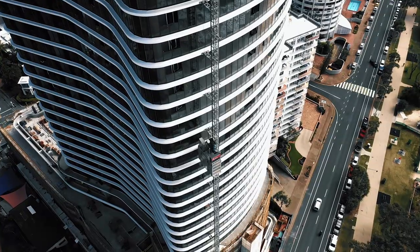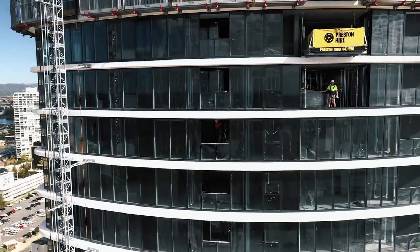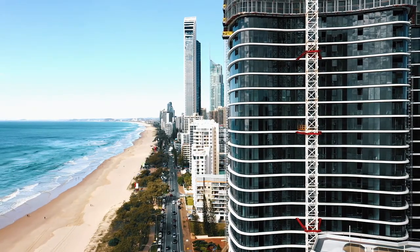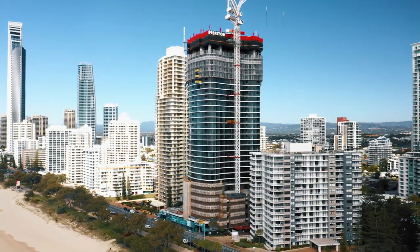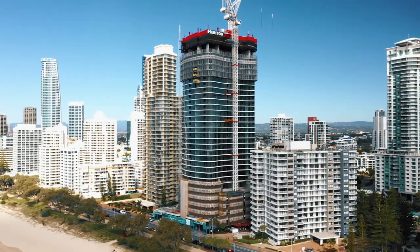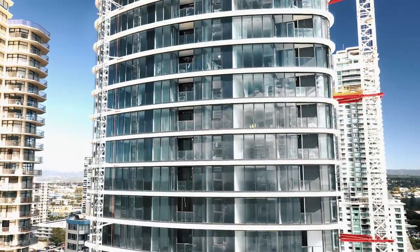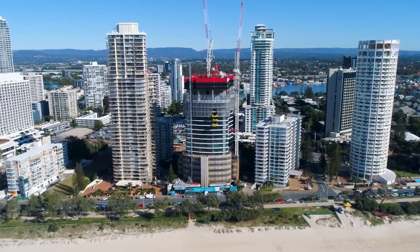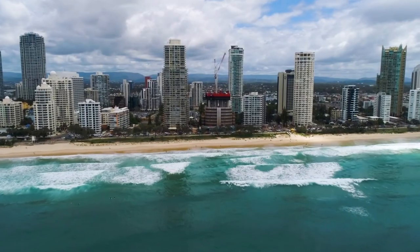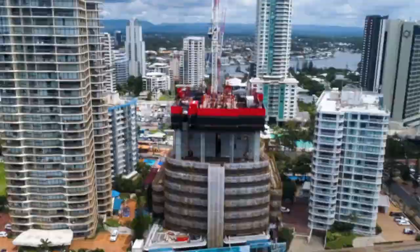In total, we constructed 736 units and 8 retail spaces. Construction was hindered by not only bushfire smoke, but also supply chain issues due to COVID that meant material and labour shortages and access conditions for construction personnel. High winds often restricted the use of cranes, which were used to transport materials from ground level to upper levels. However, we were able to overcome these obstacles by persevering and adapting.